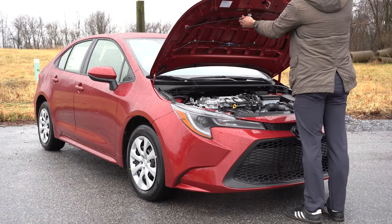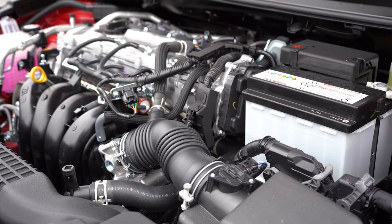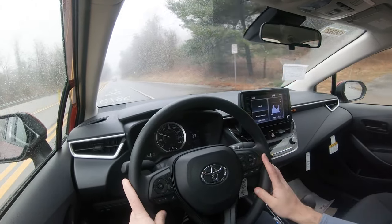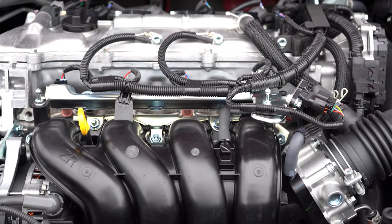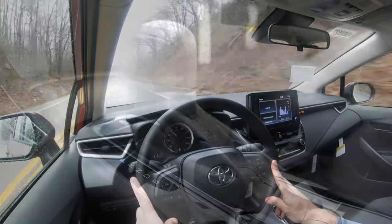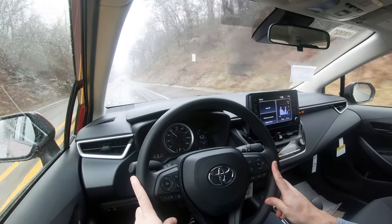The first engine belongs to trim levels with an L in the name — a 1.8-liter naturally aspirated inline four-cylinder with 139 horsepower at 6,100 RPM and 126 lb-ft of torque at 3,900 RPM, sending power to the front wheels through a CVT. Zero to 60 comes in at approximately 7.9 seconds, with 30 city and 38 highway MPG on regular unleaded. The second engine, for essentially all other trims, is a 2.0-liter naturally aspirated inline four-cylinder producing 169 horsepower at 6,600 RPM and 151 lb-ft at 4,400 RPM, with your choice of a six-speed manual or CVT, hitting 60 in about 7.8 seconds at 31 city and 38 highway.